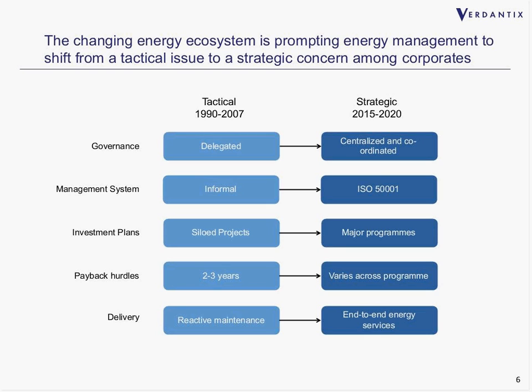In terms of management systems, firms with a tactical approach may have no formal system in place, or an informal one at best. Firms that have made the leap to a more strategic approach are likely to have formal management systems such as ISO 50001, with some sites even certified to that standard. On investment plans, tactical firms tend to adopt siloed projects where individual energy or facilities managers have approval for small projects on specific sites. The strategic approach looks at energy management centrally, with an overall program that integrates projects together to maximize overall business value.